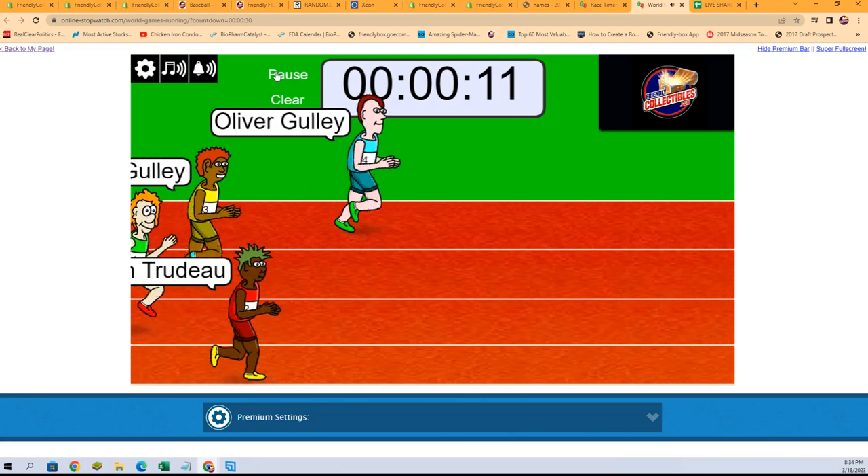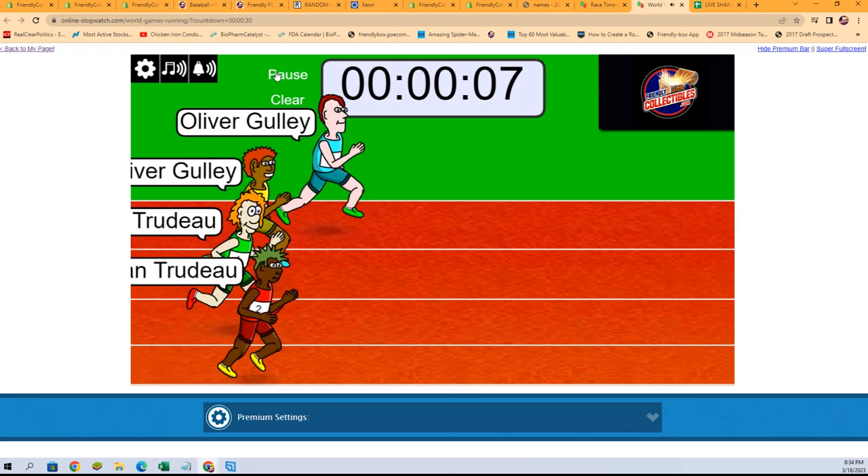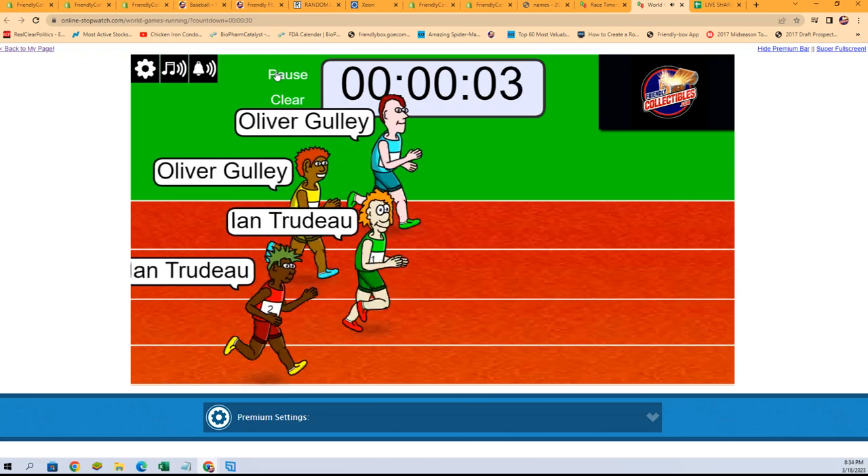Oliver G. is leading at the halfway mark, but everybody is catching right back up. Very close race at the final five seconds.